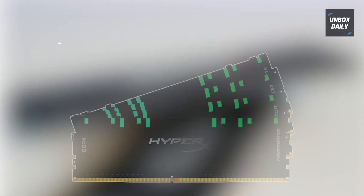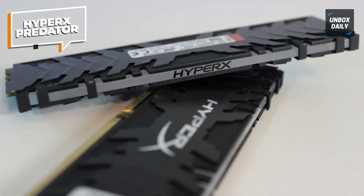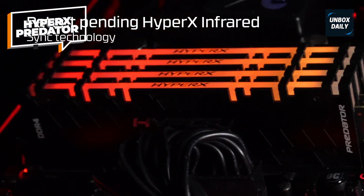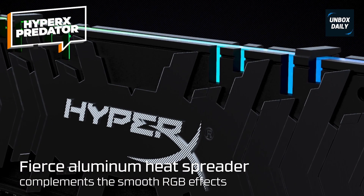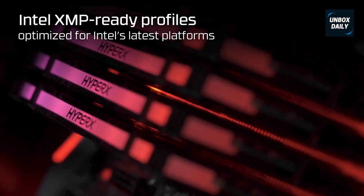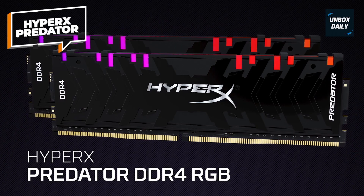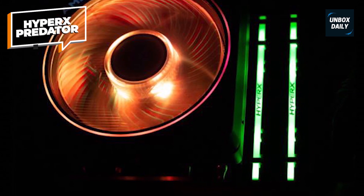HyperX Predator. The HyperX Predator is a high-performance RAM kit designed for gamers and content creators seeking exceptional speed and capacity. With a total capacity of 128GB divided into four 32GB modules, it provides ample space for heavy multitasking and resource-intensive applications. Operating at a frequency of 3000MHz, this RAM kit offers blazing fast data transfer rates ensuring smooth performance and reduced load times. The low CAS latency CL16 provides quick response times, allowing for seamless multitasking and efficient data processing.